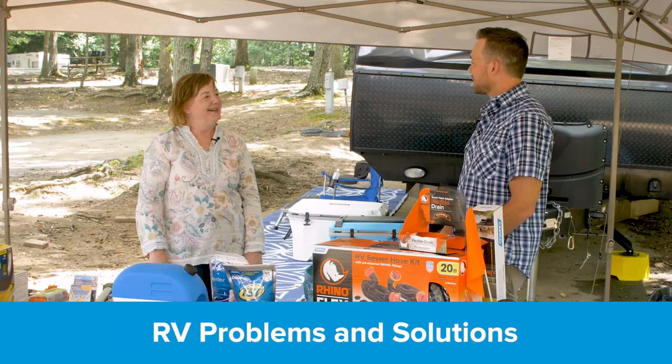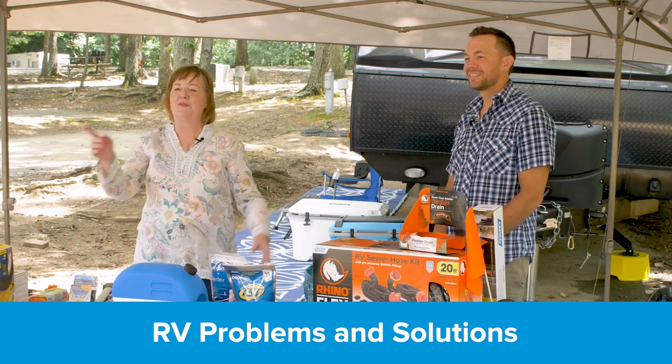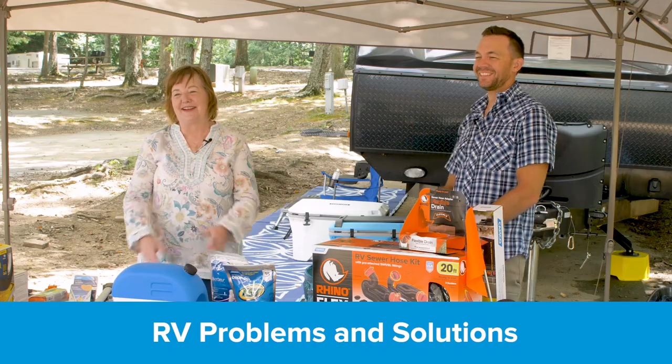Well Noah, thank you! That's Girl Camper and Noah from Camco. Thank you Go RVing for letting us show off the solutions that make RVing fun, safe, and easy. Goodbye everybody, happy trails!